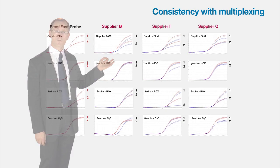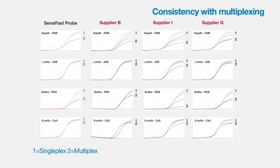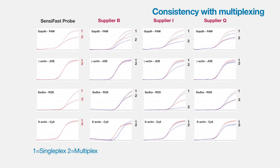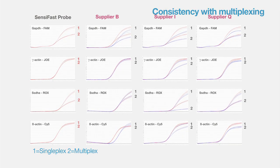This consistency not only applies to SYBR Green and the Probe, but also with the more difficult multiplexing. You can see here on this slide that whether you're single plexing or four-plexing — quadruple plexing — you're getting exactly the same CT results with Scentsy Fast, unlike some of the competition.